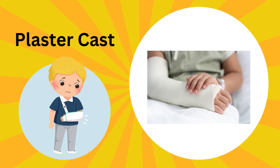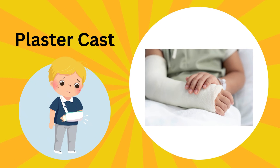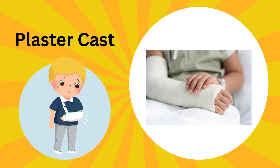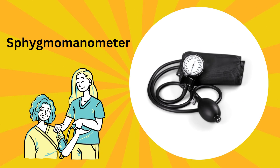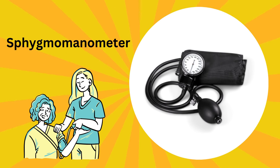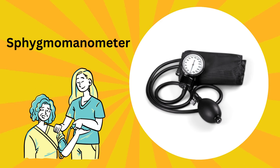This is a plaster cast. Plaster casts are like magic armor; they protect and heal broken bones. This is a sphygmomanometer. This gadget helps doctors to check our blood pressure to keep us healthy and strong.